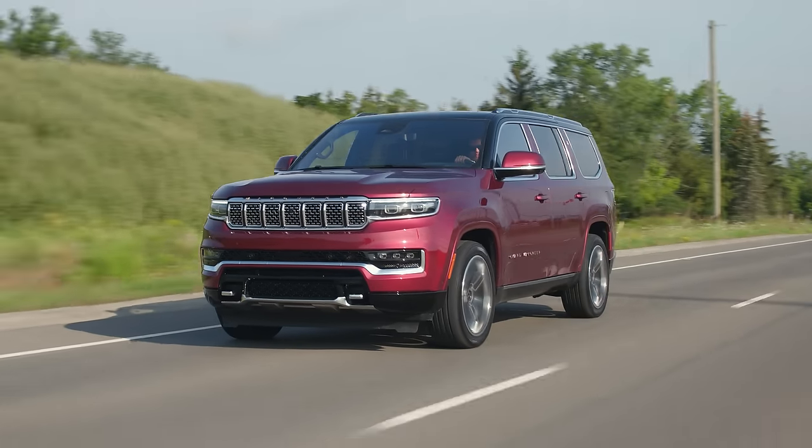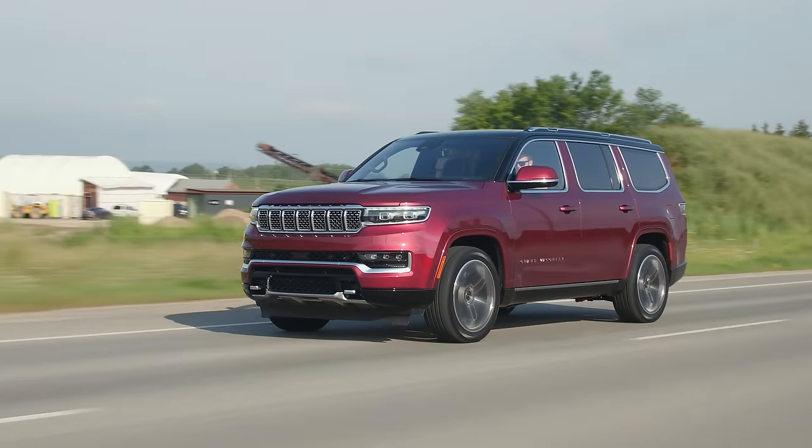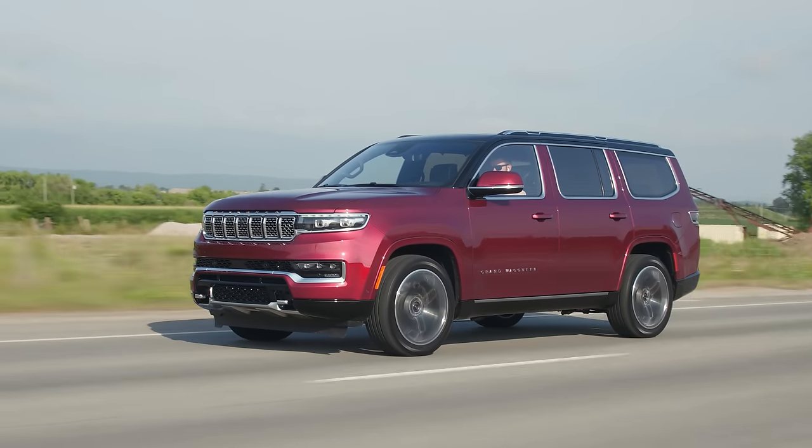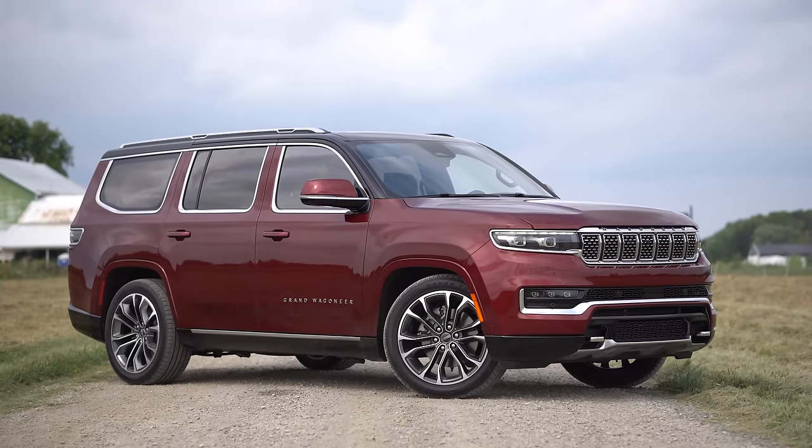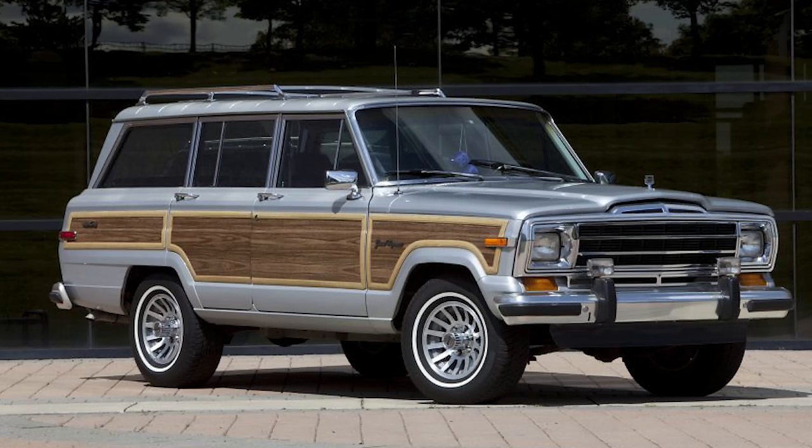Let's start off with the looks, because that's the most striking thing. It is a throwback to the old Wagoneer — the Woody Wagoneer from Breaking Bad. The first thing that's missing from the design is that it's not a Woody. If you're going to bring the name back, make it a Woody.